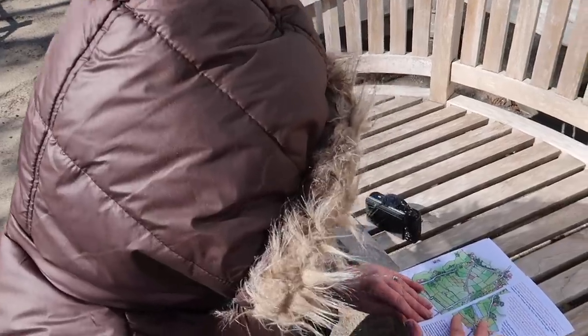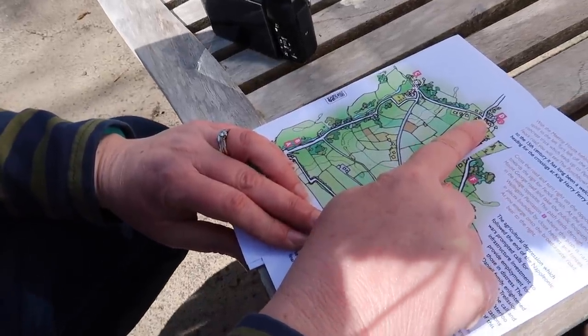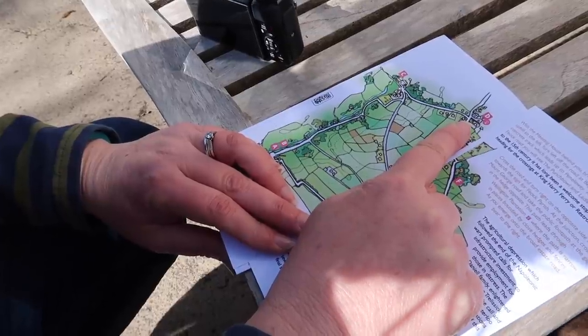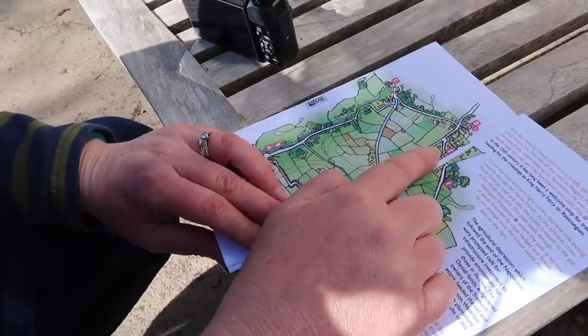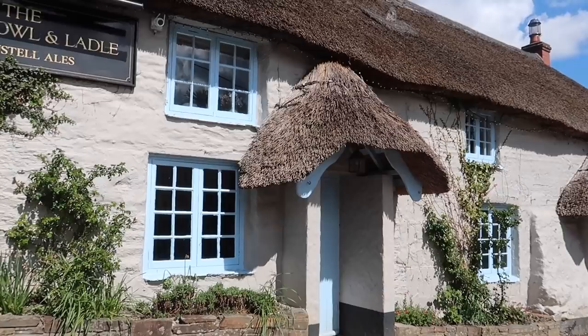The Punch Bowl and Ladle holds fond memories for me — we did a bit of our courting there, old-fashioned word, and so did my parents. It's a lovely little pub. We're at point D on the map — the pub — and in more normal times you could probably stop and have a lovely lunch. We're going to follow the road back a short distance and come down to point E, Wellington Plantation. Two glorious thatched roofs we've seen today. On the pub's thatched roof there's something — any hints? It's got a punch bowl and ladle on it!